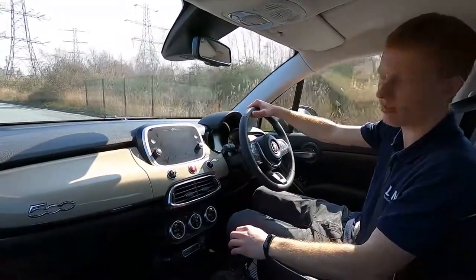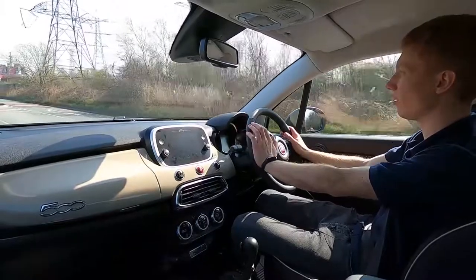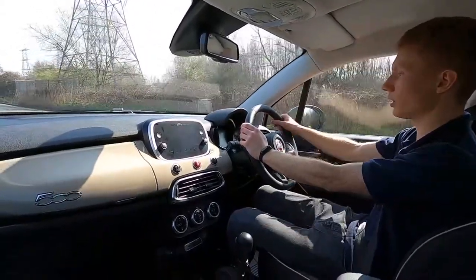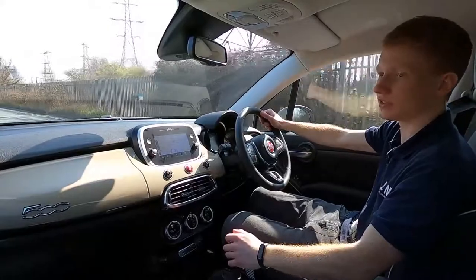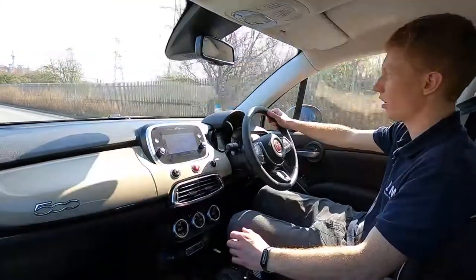Like I've said, we do a 75-point check and service and this car's done less than four and a half thousand miles — it really does drive like new. You've got no warning lights on the dash. So if you are interested and would like to find out more information about this car, please visit lmc-cars.co.uk. Thank you for watching.